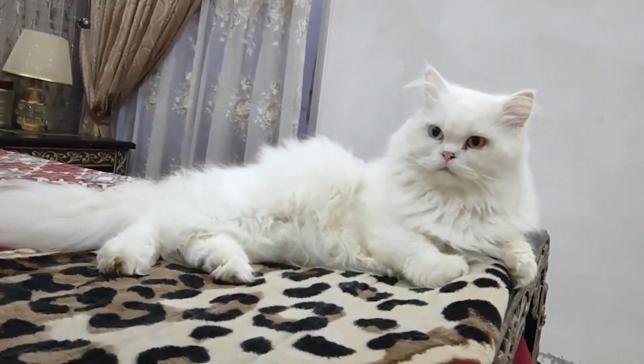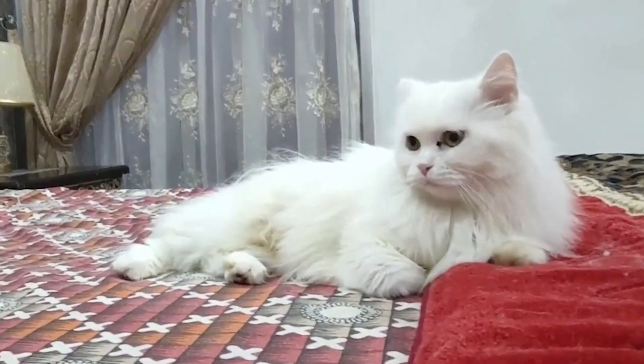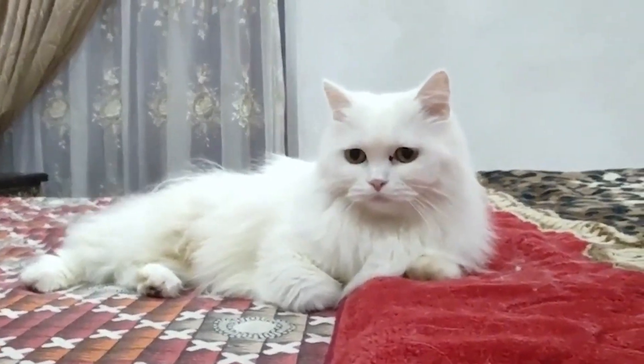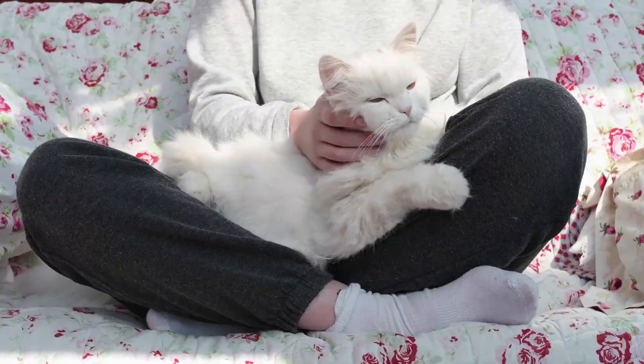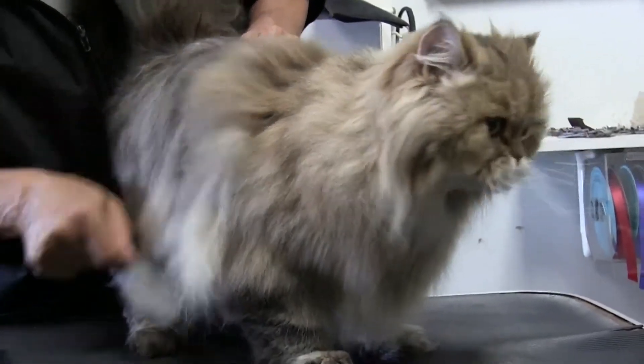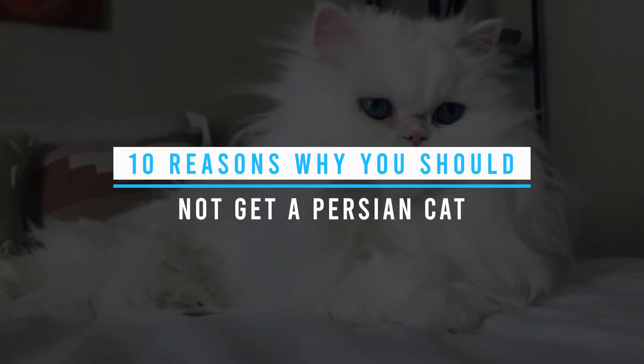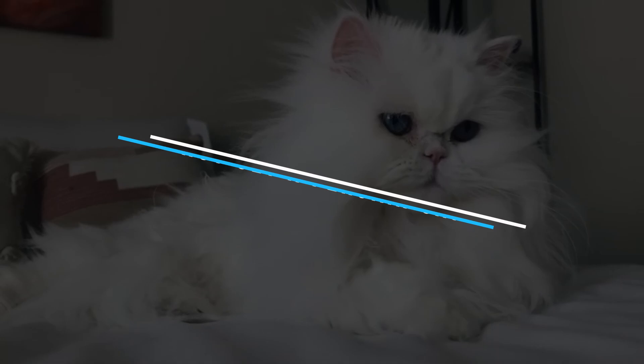Persian cats are known for their beautiful long fur and sweet gentle personalities, making them one of the most beloved cat breeds in the world. However, owning a Persian cat comes with specific challenges and responsibilities that may not be suitable for everyone. In this video, we are going to discuss 10 reasons why you should not get a Persian cat.